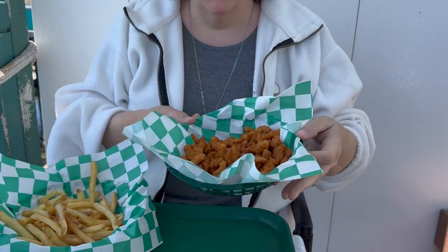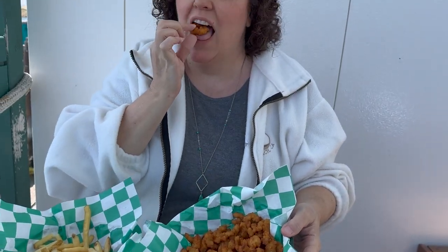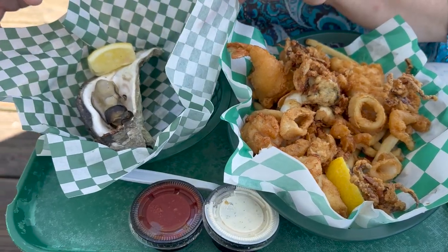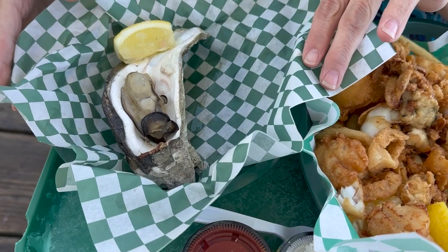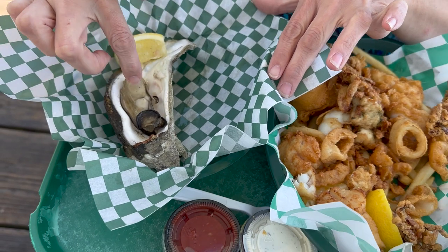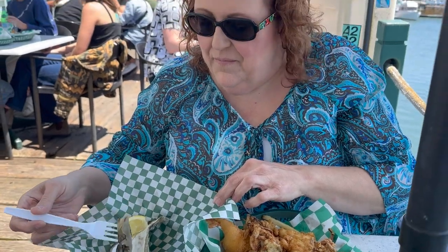I got the clams and chips because it gives you a huge basket of fried clam strips, which are the best, plus all these chips. And I got a variety of seafood with chips as well. One of their signature things here at Dockside Fish Market is the barbecued oysters. Barbecued oysters are barbecued in garlic butter on the grill. So fresh, so garlicky, just out of the grill.